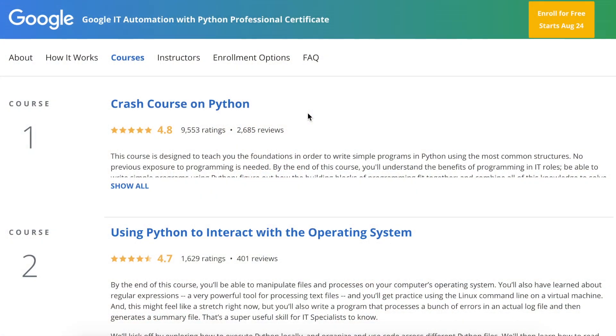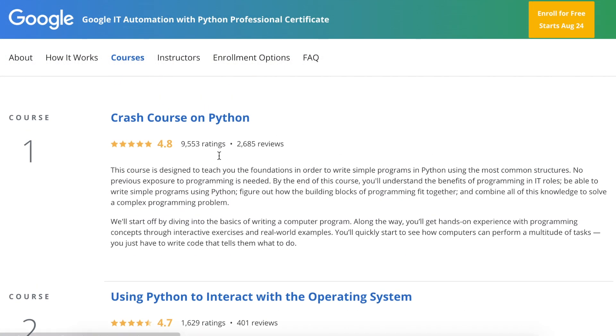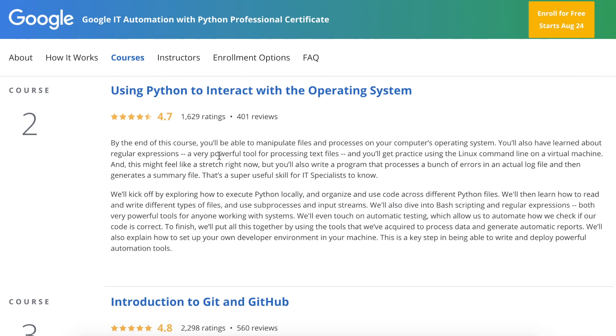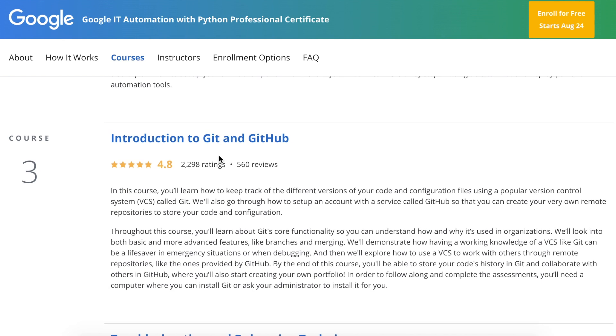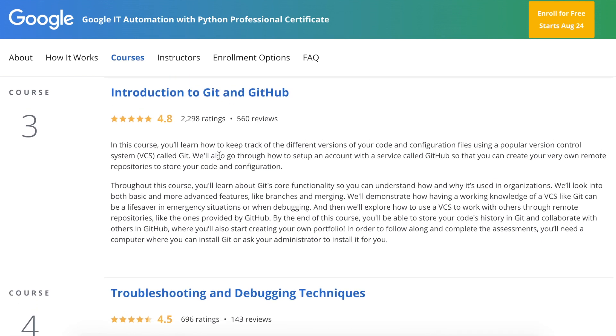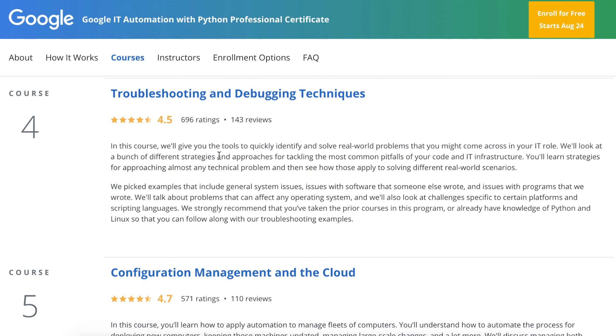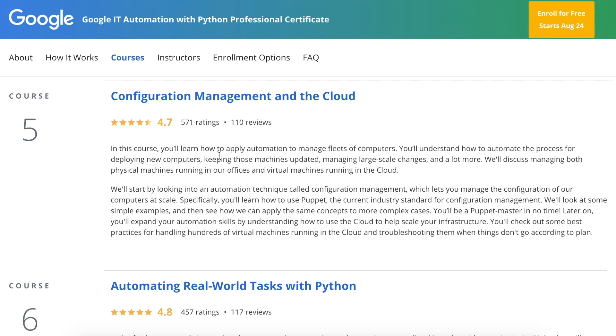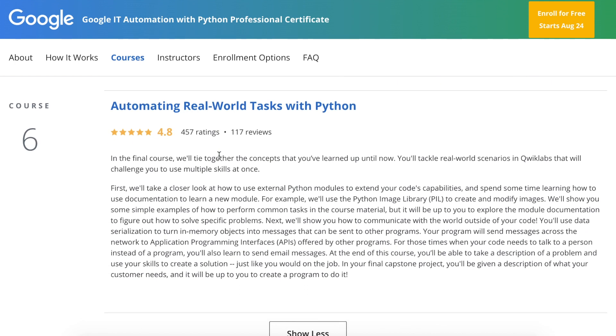The certification is split into six courses: Course 1 is a crash course on Python, giving you a fundamental understanding of how to write programs. Course 2 is using Python to interact with the operating system. Course 3 is introduction to Git and GitHub. Course 4 is troubleshooting and debugging techniques. Course 5 is configuration management and the cloud. Course 6 is automating real-world tasks with Python.